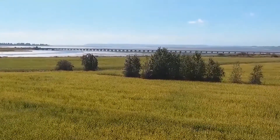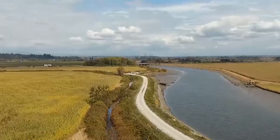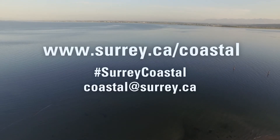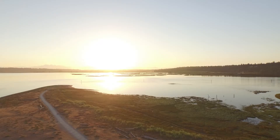Thank you to all of our residents, stakeholders and partners who participated in the first phase of Surrey's Coastal Flood Adaptation Strategy. There is still time to get involved and play a role to help Surrey become more resilient and prepare for climate change and sea level rise.